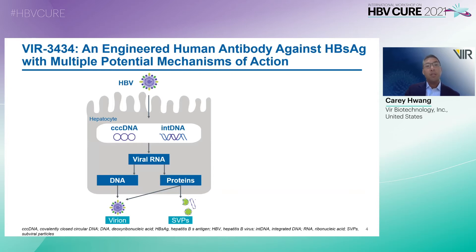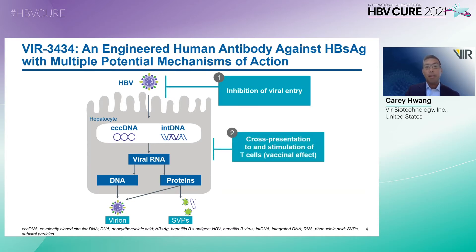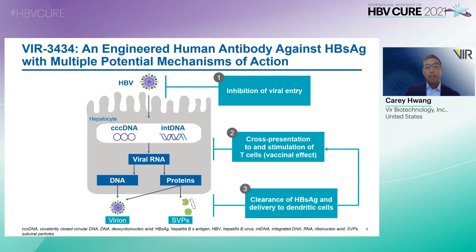VIR-3434 is an engineered human antibody against HBsAg with multiple potential mechanisms of action. The first mechanism is inhibition of viral entry or neutralization. The second mechanism is cross-presentation and stimulation of T cells, or a vaccinal effect, which I'll describe in the next slide. The third mechanism is clearance of HBsAg as well as delivery of peptides to dendritic cells, and this can affect both virions and SVPs.